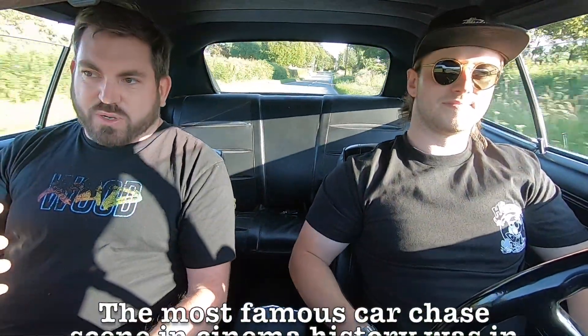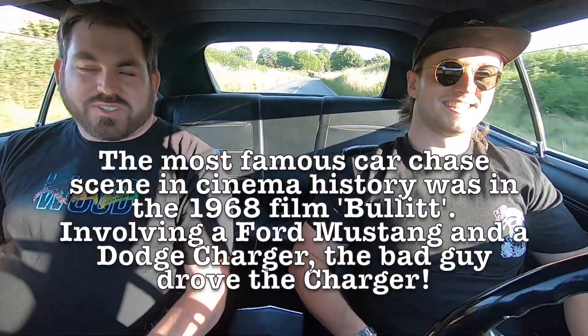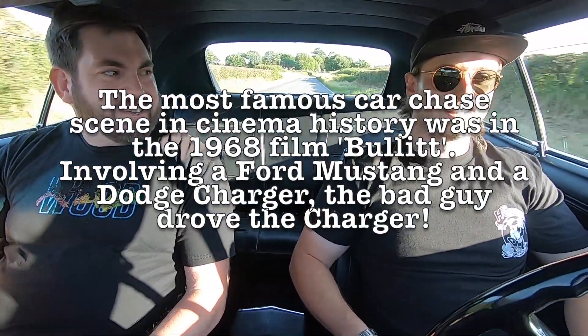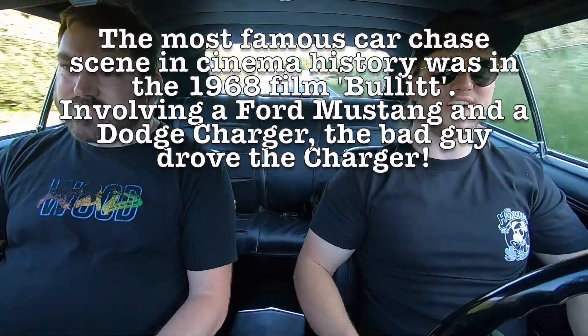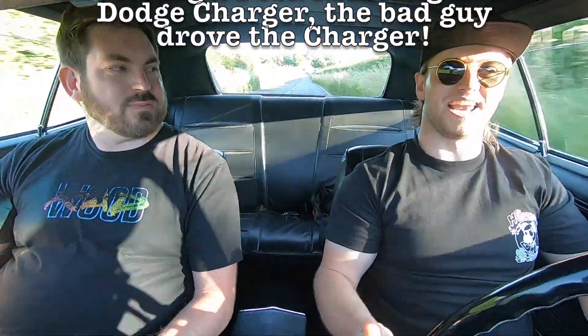For us over here, if you think muscle cars, the first thing you'd think about is the Ford Mustang. But this was the cool one — for me this has always been number one. A big beefy front end, it's long, it's mean, it's loud. Everything you want in a muscle car.